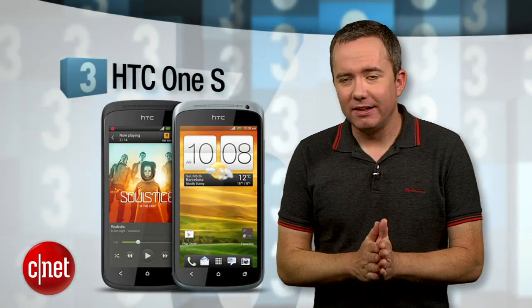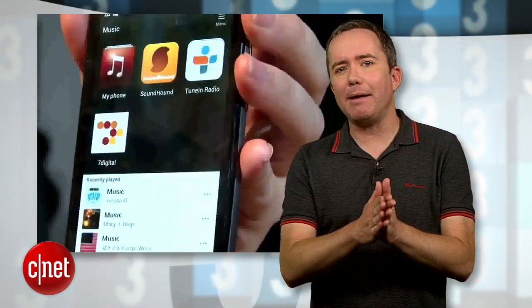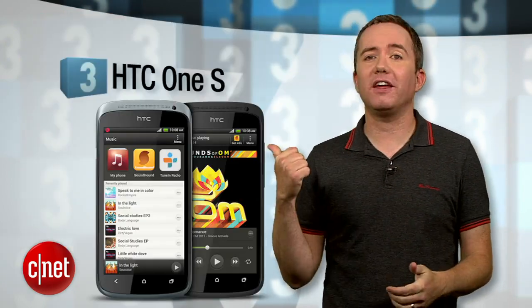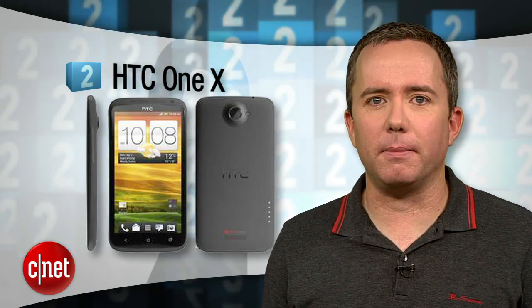Number 3 is the HTC One S. This one's actually on T-Mobile. It's also one of the thinnest Android 4.0 smartphones we've seen, and that AMOLED screen is really, really pretty. In fact, the whole thing is almost as nice as the HTC One X on AT&T. It's our number 2 pick, and I think it's just here to irritate T-Mobile. It's what the HTC One S wants to be when it grows up.